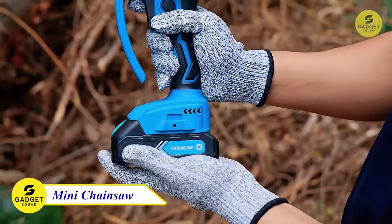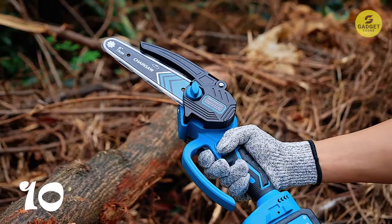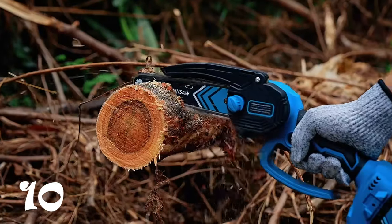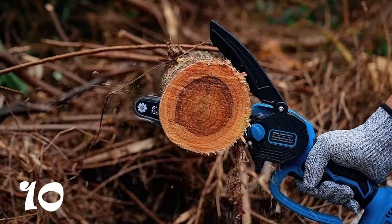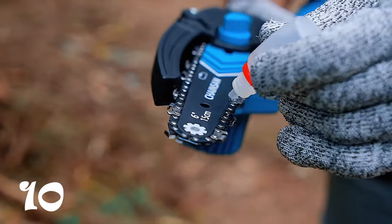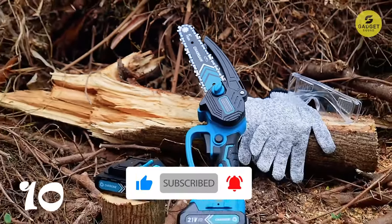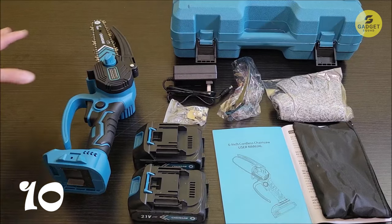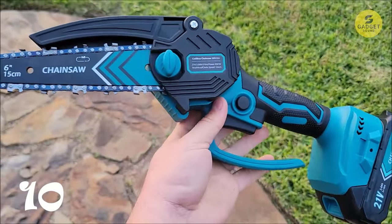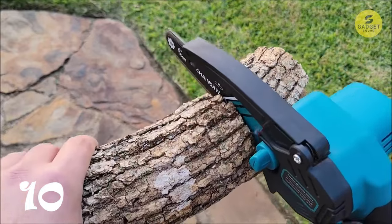Tackle outdoor projects effortlessly with the portable mini chainsaw, perfect for trimming branches, clearing bushland, and cutting wood. Assembling in just one minute without the need for a screwdriver, this powerhouse boasts a 65mm steel chain with exceptional strength and wear resistance. The 850W pure copper motor propels the chain at an impressive 39 feet per second, ensuring swift and efficient cuts. With dual 21-watt 2,000mAh lithium batteries, enjoy extended runtime and the flexibility to change batteries outdoors. The built-in LED light, safety baffle, and hand guard enhance visibility and protect against debris, while the safety switch and power button prevent accidental starts. Paired with complementary safety goggles and level 5 cut resistant gloves, this mini chainsaw guarantees a secure and seamless user experience.